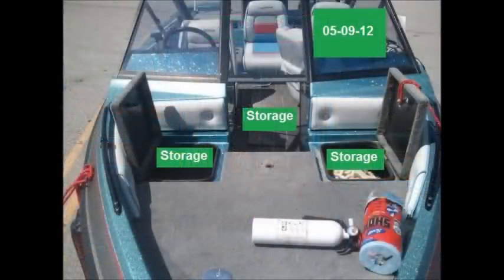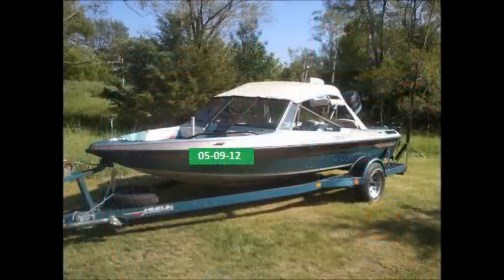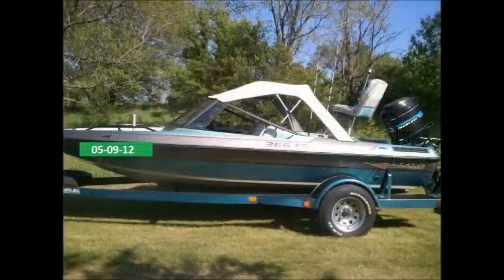The front of the boat also is a raised fishing deck and it has storage on the left and the right. Here are some photos of the boat with its bimini top on. I purchased the boat in February 2012 to fix up and to resale.